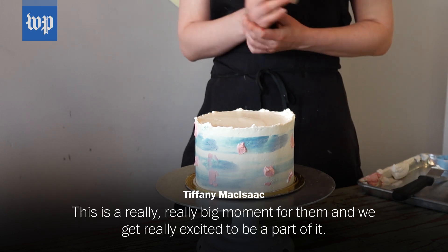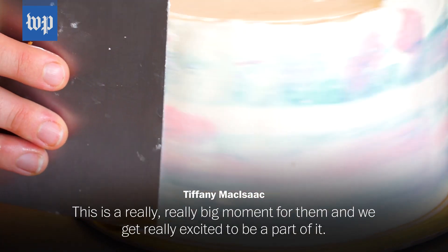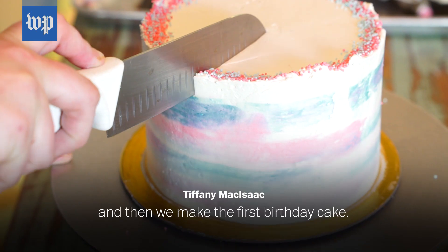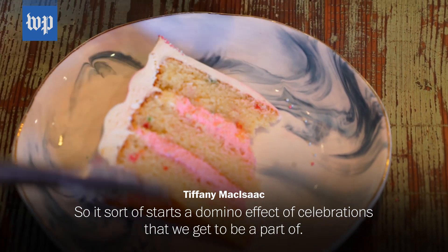We get a lot of people who are first-time parents. This is a really, really big moment for them, and we get really excited to be part of it. We make the gender reveal cake, and then we make the baby shower cake, and then we make the first birthday cake. So it sort of starts a domino effect of celebrations that we get to be a part of.